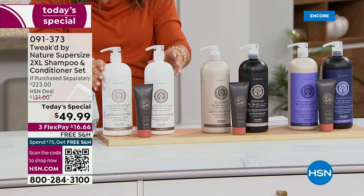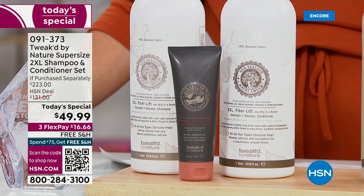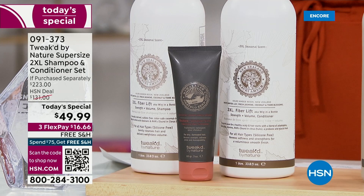The third brand new scent is Fleur Blanc. Think white florals — white water lily, fresh jasmine, coconut. It is so beautiful. You can't go wrong with any of these.